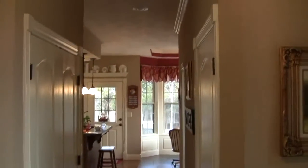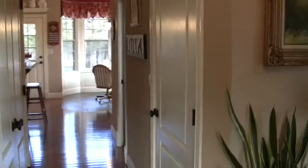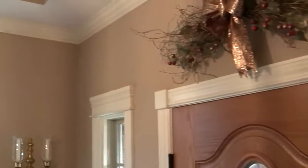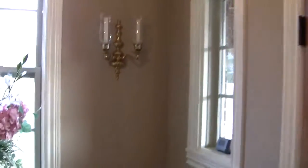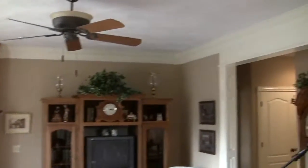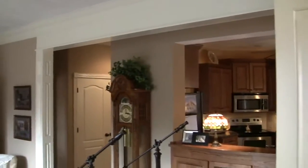It's a three-bedroom, four-bath, and right off, I want you to notice in the entry the woodwork and the molding. So we're in the living room. As you can tell, it's got a beautiful fireplace. Again, there's molding throughout.